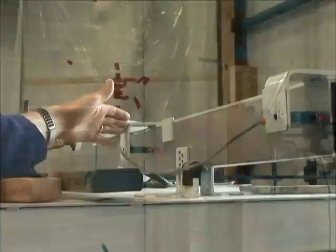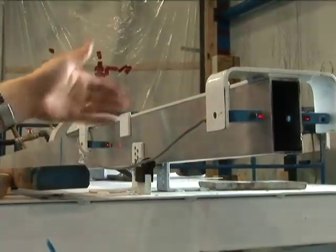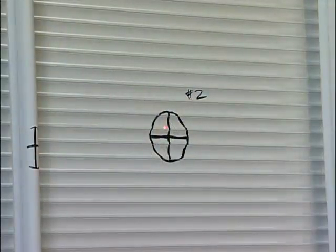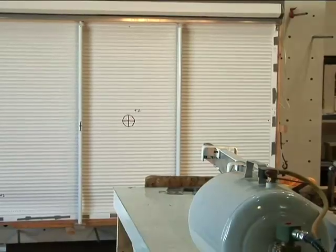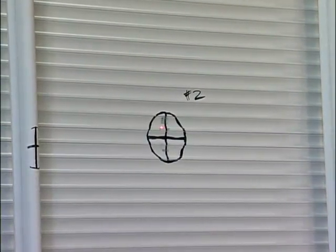The impact test involves shooting a wooden 2x4 directly at the shutters from a high-pressure cannon at speeds of 30 miles or 50 kilometers per hour. Now we're ready to impact the final sample for Teleus — sample C3, the 12-foot wide sample. Standby to fire. And you can see very little damage or deformation.